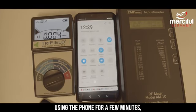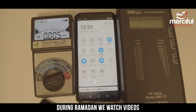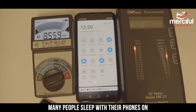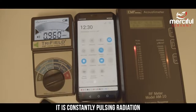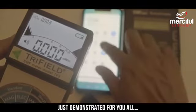Now the risks do not come from using the phone for a few minutes. The problem is that many people use their phones all day and all night. During Ramadan we watch videos and read Quran from our phones while we are connected to the internet. Many people sleep with their phones on — even if you aren't using your device it is constantly pulsing radiation through your body while you sleep. And this isn't a myth; this is a fact as we have just demonstrated for you all.